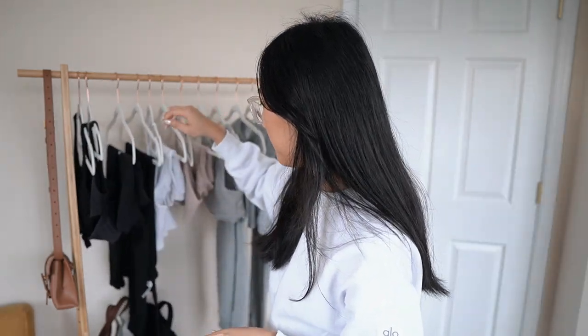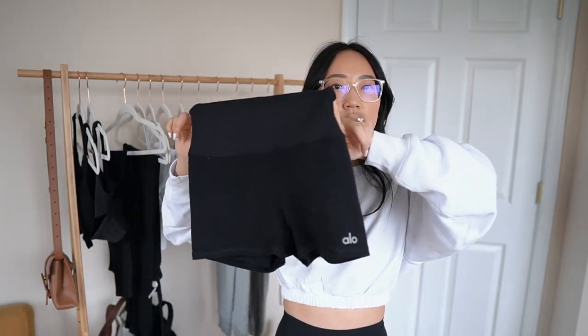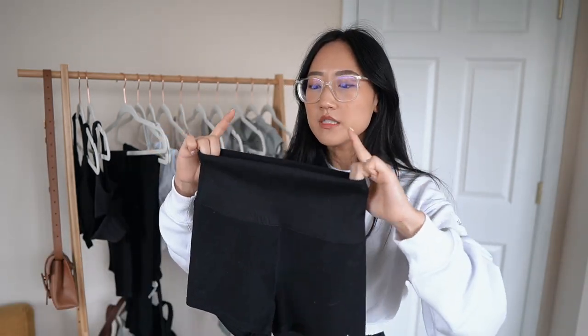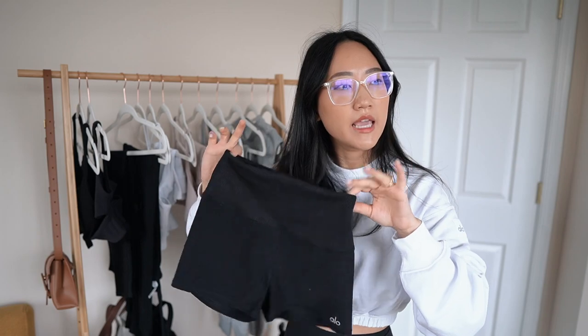Moving on to black bottoms — I have three to show you. Starting with these loungewear shorts: I would not work out in these because they ride up and are very short. I bought them for just lounging around the house and still looking cute — I work from home Monday through Friday so I live in loungewear. The top band is not seamless, so the seam at the very top can dig in, which I'm not the most fond of. I got these in an extra small and they fit well, though if I eat a little too much they can dig into my stomach.